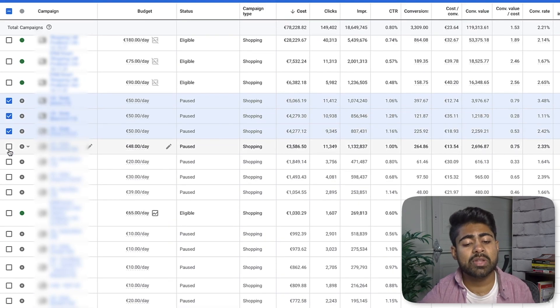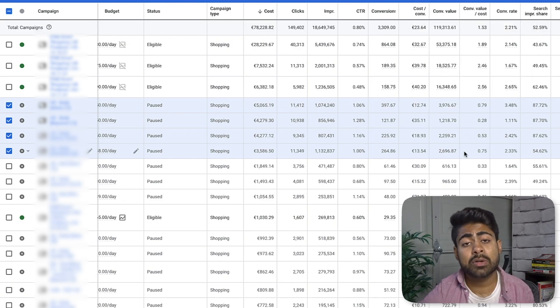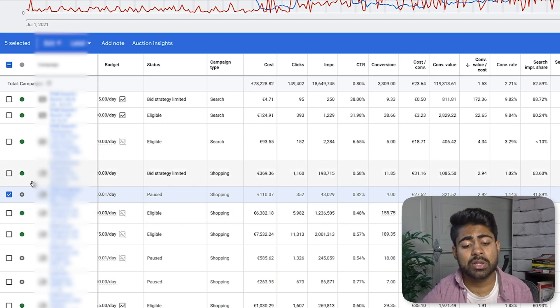We're going to look at some of these campaigns which this account had running. These are actually for the products which this store sells — different kinds of standard shopping campaigns for different kinds of products that are kind of similar to each other. The first thing we did, which we have continued to do even this year, is to rank by the conversion value over cost to see really which shopping campaigns are getting the most kinds of results.